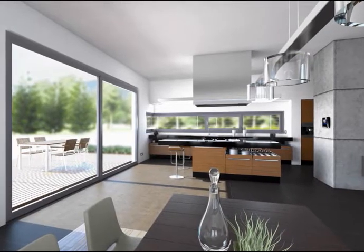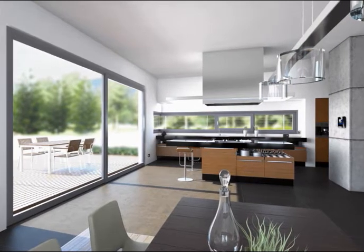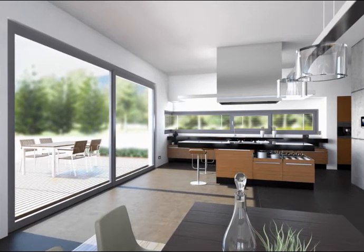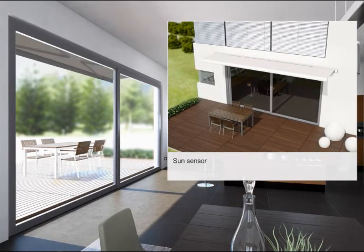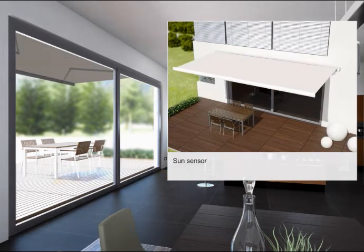A wonderful day, not a cloud in the sky, sunlight pouring in. Comfort Touch detects the weather situation via sensors and draws one of two conclusions. First, too much sun — the blinds are extended or the window blinds closed to protect your interiors from extreme solar radiation and provide a pleasant climate indoors.